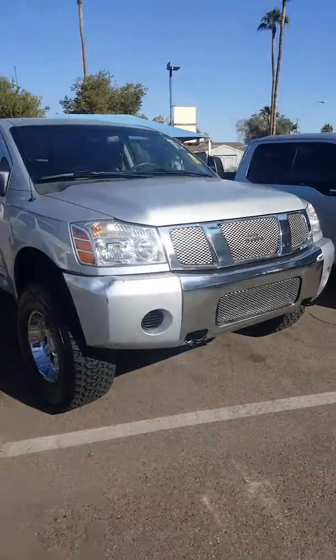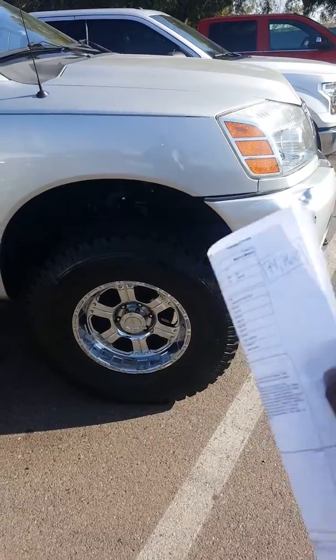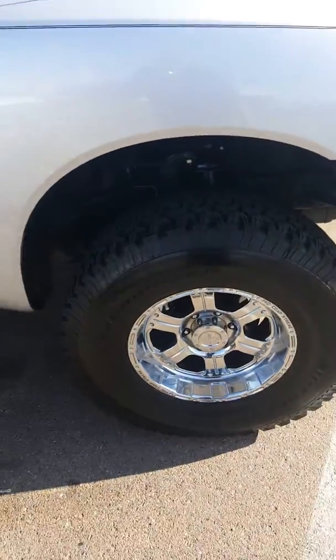So I want to do a quick walk-around. You have the grille there. You have the all-terrain tires — looks like they're pretty well-kept, they look like brand new.